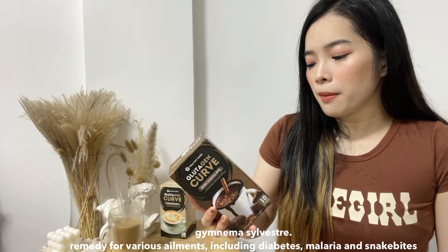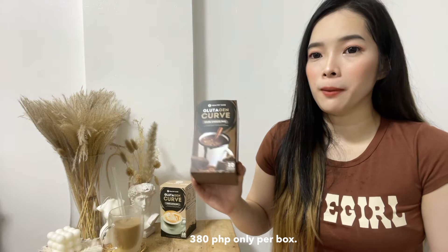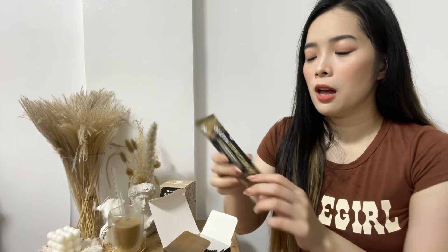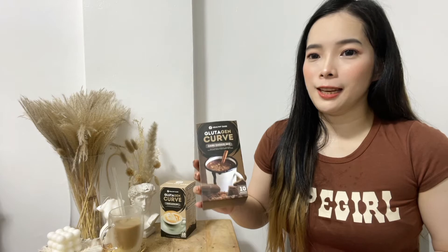The last ingredient is Gymnema Silvestre. Per box it has 10 sachets, and this only retails for P380 pesos per box. This is what the sachet looks like — so for one sachet, this is only P38 pesos. Very affordable and worth it. It's delicious and healthy with all of the health benefits you can get from this coffee.